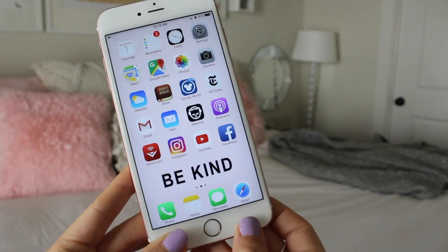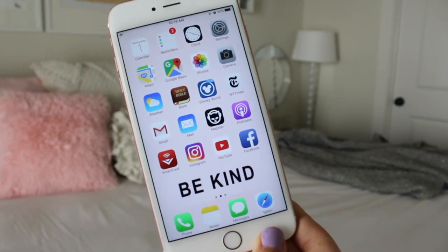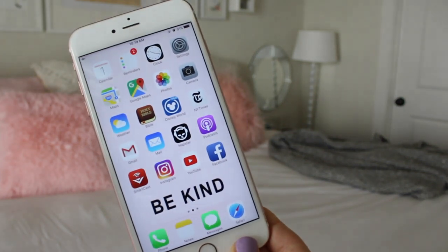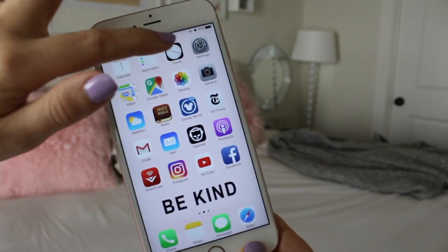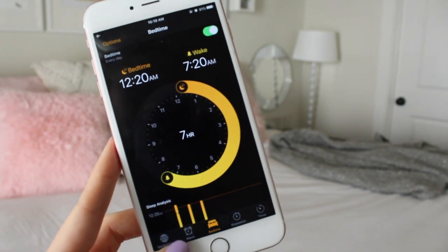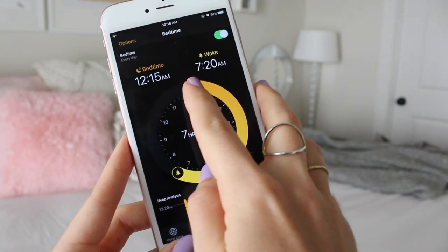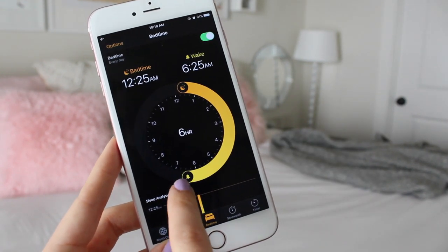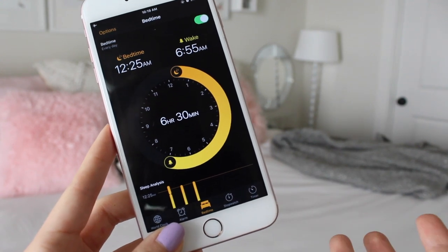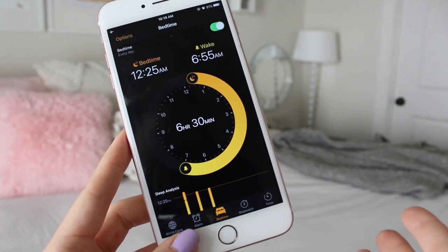First I have my calendar app — it's the first of February, I can hardly believe it's already February. Then I have my reminders, which I use quite often, and then I have my clock, which I use every single morning as my alarm clock. You might not know, but the iPhone actually has this thing called Bedtime where you can put in what time you're going to sleep and what time you want to wake up — it'll show you how many hours of sleep you're getting. It can even track your sleep, assuming you wake up once you check your phone and go to bed once you stop using it.